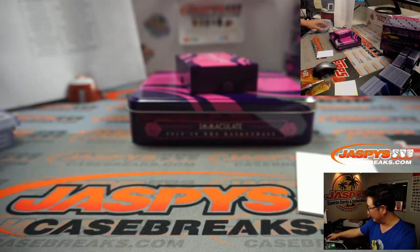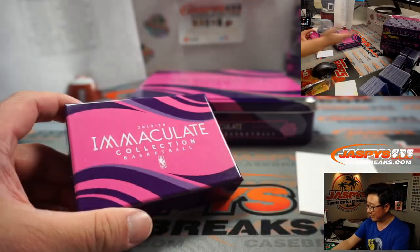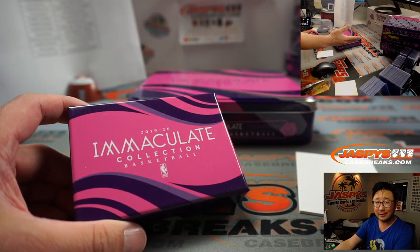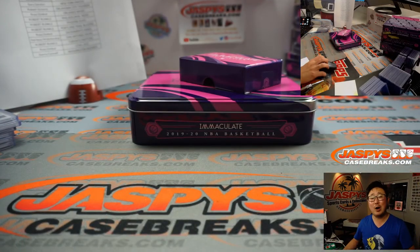Very solid stuff, and that's just a quick little one-box break. We still haven't seen an RPA yet — we can knock these out one box at a time. Thanks for watching. Thanks for breaking with us, everybody. We'll see you next time for the next break.